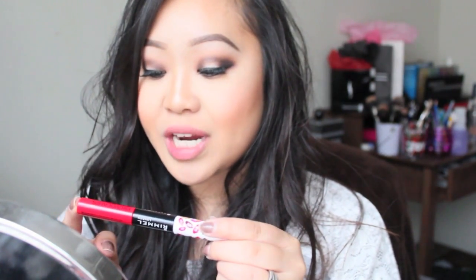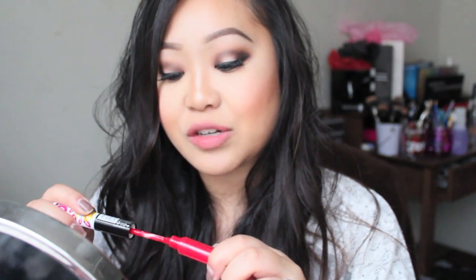The next color is number 500, Kiss Me You Fool. To me it's like a hot pink with a red base. I personally haven't tried this color since I bought it, so let's see how it looks.